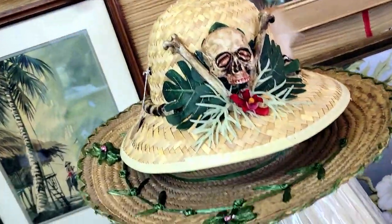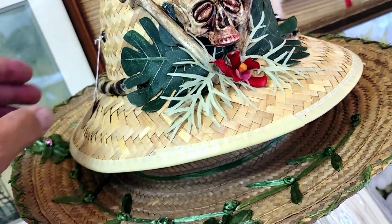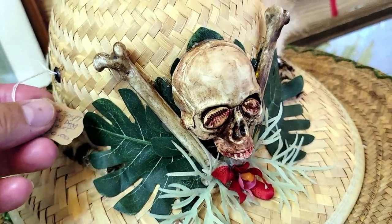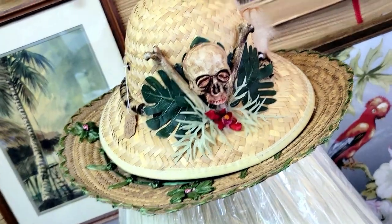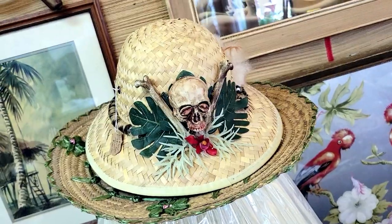Look at this hat — it's like a little skull and crossbones thing. How much is this? It's $20. That is so cool. Somebody did some work on that and maybe it paid off — great job.